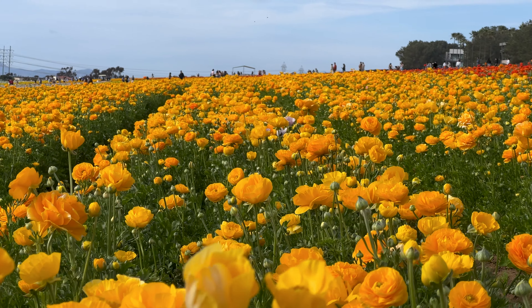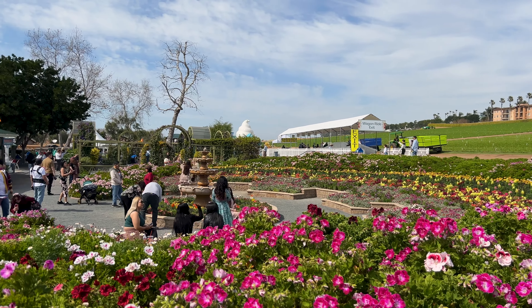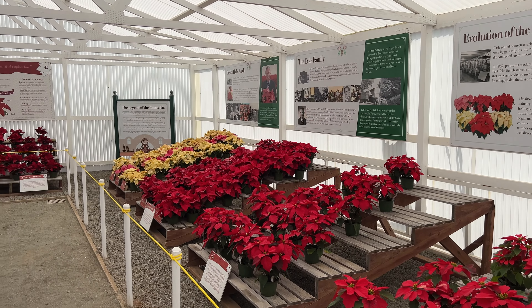Let's get started and stay till the end when I'll give you some tips on special events and the best time to visit. The flower fields are made up of over 50 acres of ranunculus flowers, and at the peak of the season it's estimated about 80 million bulbs are in bloom.